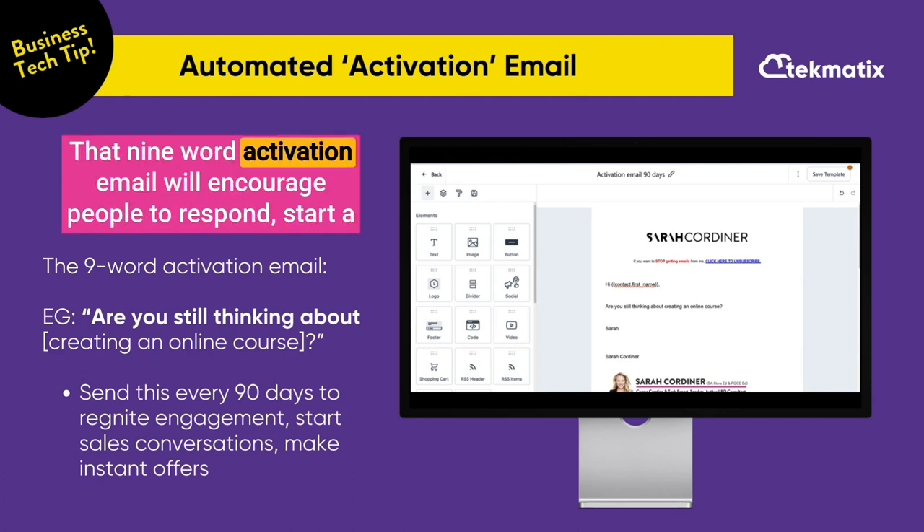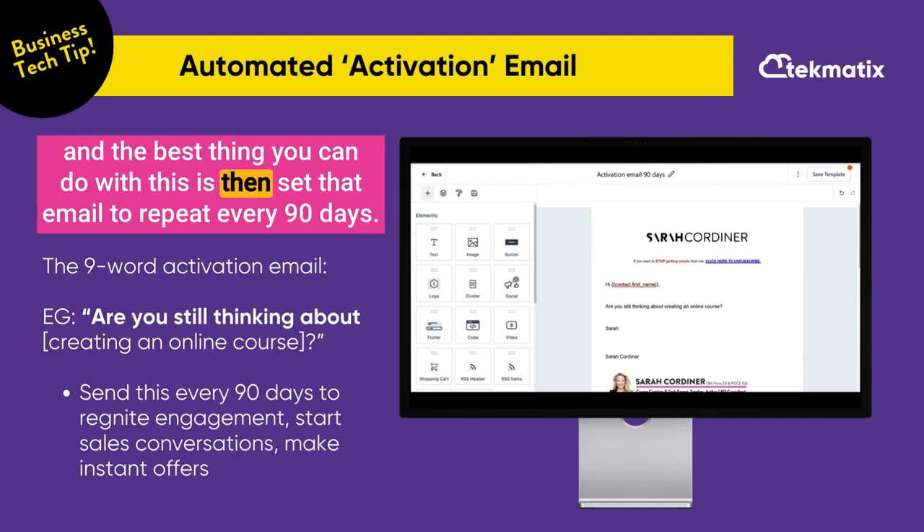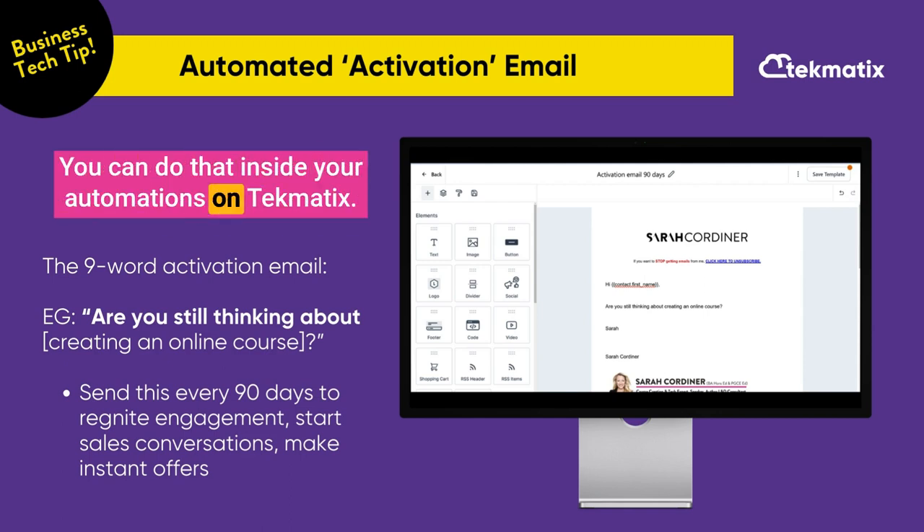That nine-word activation email will encourage people to respond, start a conversation with you, and then of course for you to begin a sales conversation. The best thing you can do is set that email to repeat every 90 days — you can do that inside your automations on Techmatics.